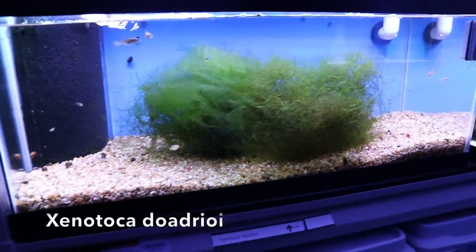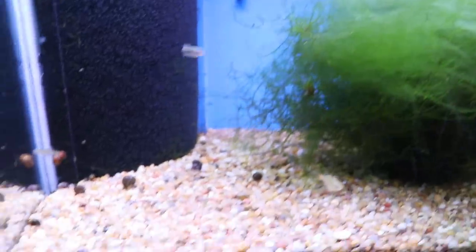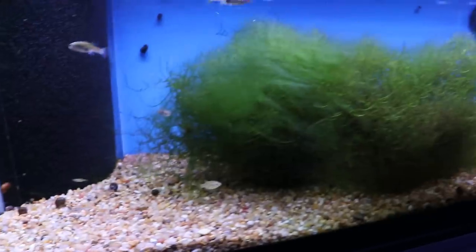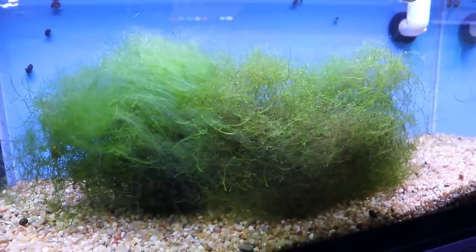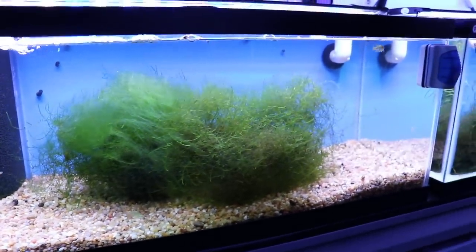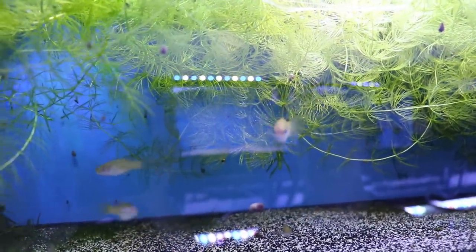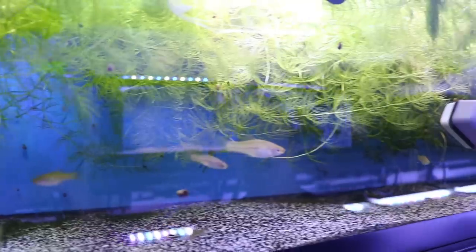Over here are some Xenotoka doadrioi — a different version of the red tail cadet. These guys just dropped fry not too long ago. They're young ones but when they're fully colored up, they're red and black and yellow — the males are really spectacular. The moss kind of protects the fry and gives them a little safety. Also the cool thing about moss is if you go on vacation, there's a lot of stuff living in there that the fish can survive on. Over here are some Lago Catamaco swordtails from Zephoferis calmeni — I'm told the males take forever to color up and I've had these about eight months.